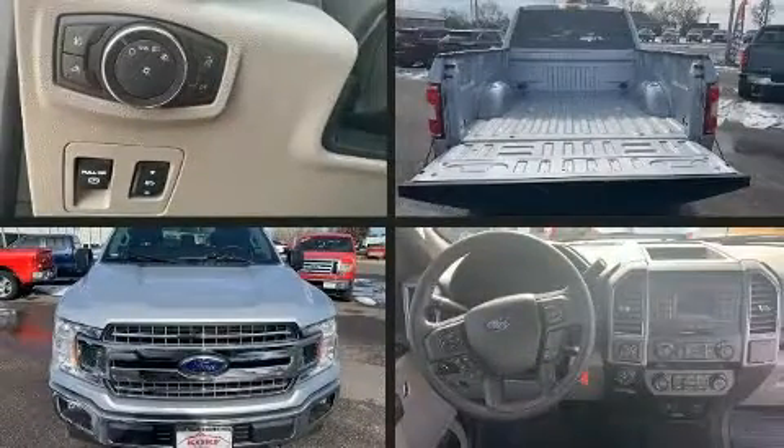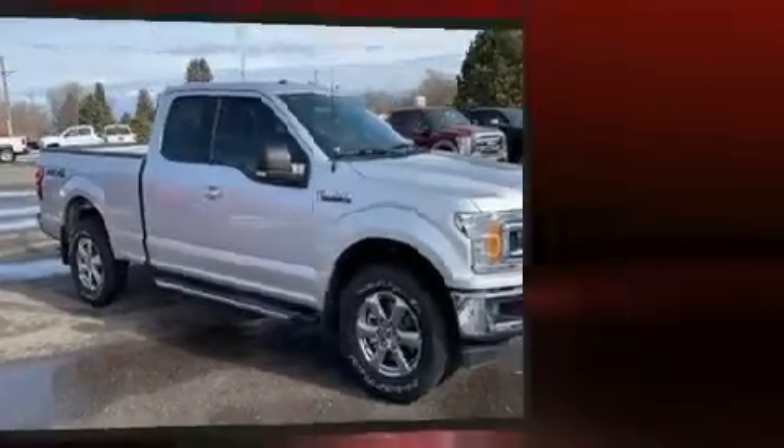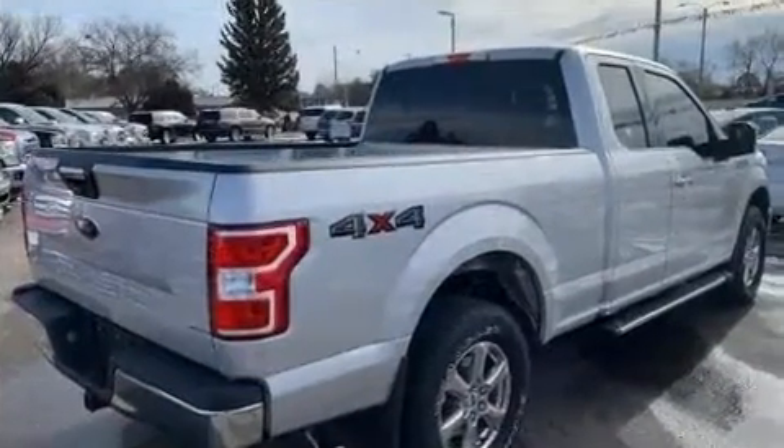Introducing the 2018 Ford F-150. With just over 10,000 miles on the odometer, you'll be sure to appreciate this model's condition and value. It features four-wheel drive capabilities, a durable automatic transmission, and a five-liter eight-cylinder engine.